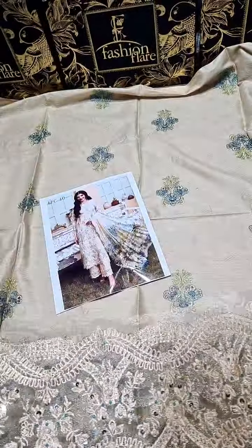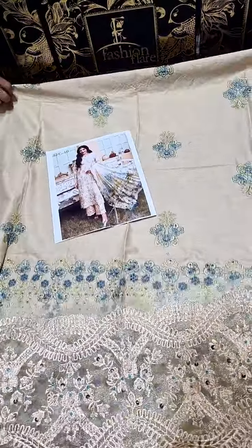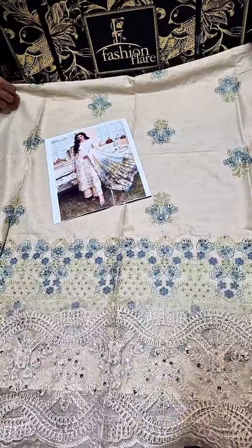You can also see the close-up, giving it a luxury look. Then we have the pure non-chicken kari bag from this side.